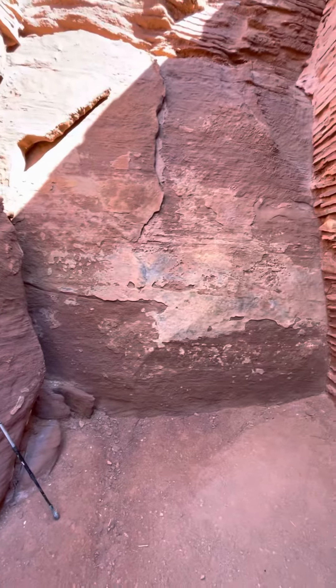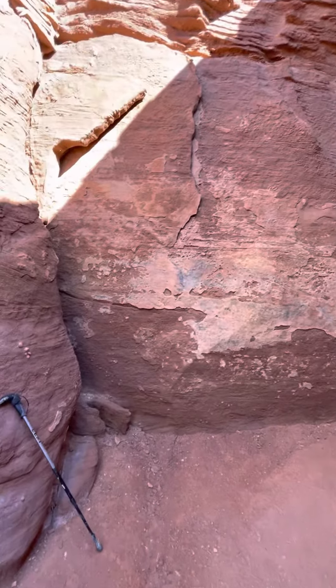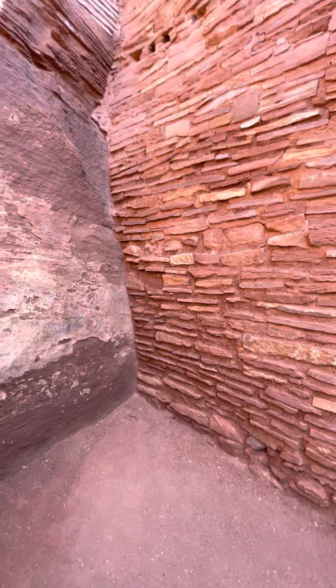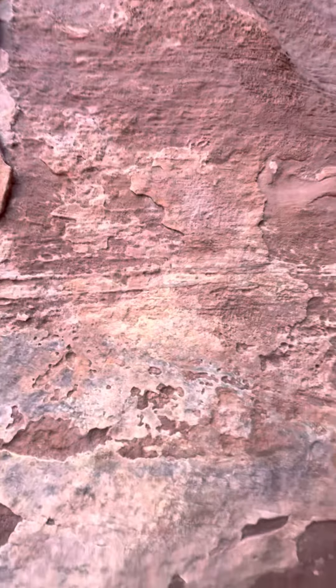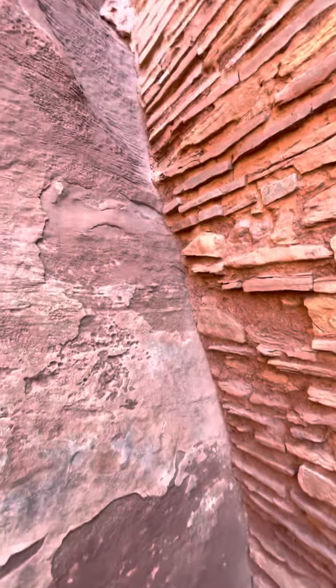These bricks melted and fused together on this side. But on this side, I mean, you can see heat damage, but they didn't fuse together like over here. Just look at that. One side totally melted. The other side, not quite so much. That's really interesting.